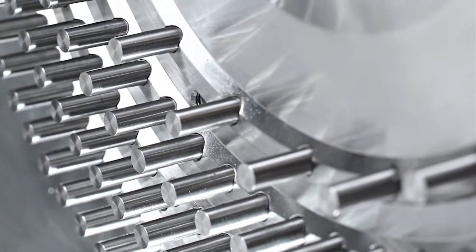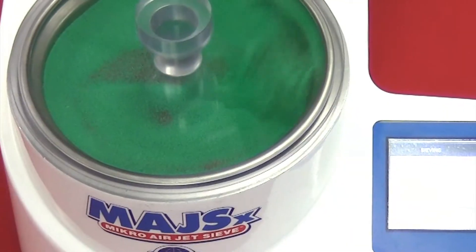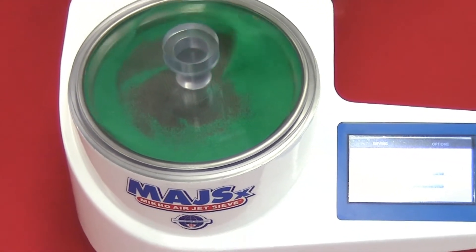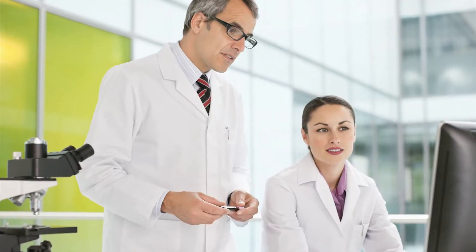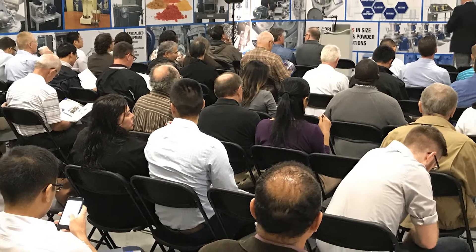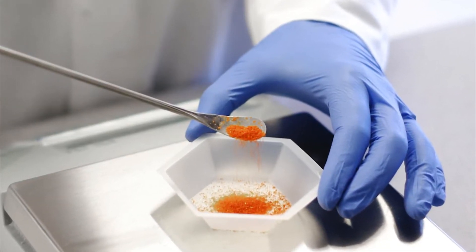Accurate and dependable equipment is the foundation for a perfect laboratory. Precision analytical tools and reliable processing systems are key ingredients critical to this recipe. On Wednesday, March 7th, Hasekawel will host a webinar focusing on important laboratory devices.